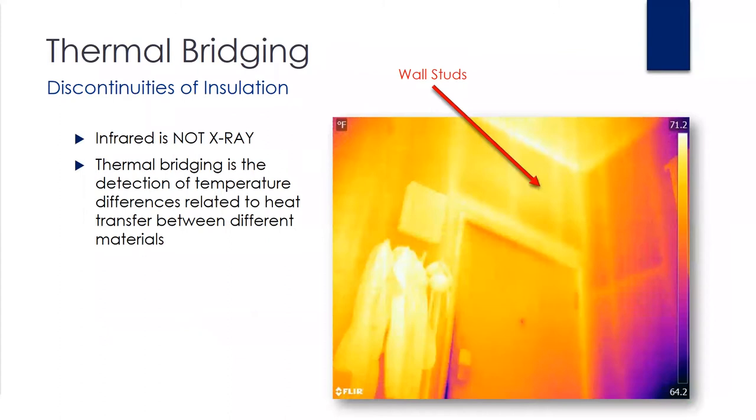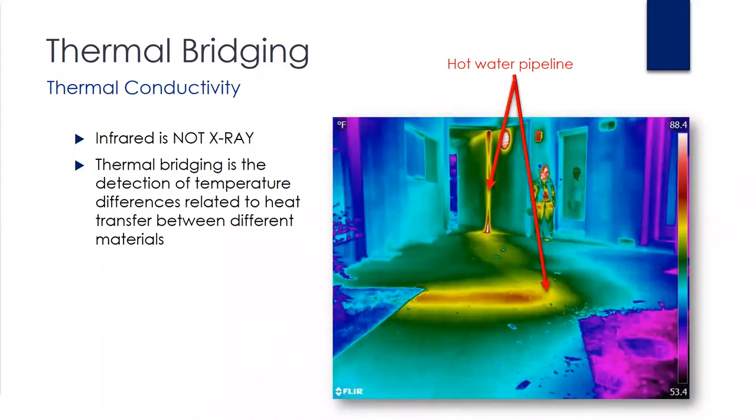In the next few slides I'm going to address some of the more common questions we see about infrared. First off, one of the most common is whether or not it's x-ray. As you saw in the previous graphic, x-rays are far on the left. Infrared is not x-ray, but it does have the ability to detect differences in radiant thermal energy within structures where the heat transfer of certain materials is significantly higher than its surrounding area — this is known as thermal bridging. In this example, you can see where studs have transferred their heat energy into the drywall, making it visible to the IR camera.